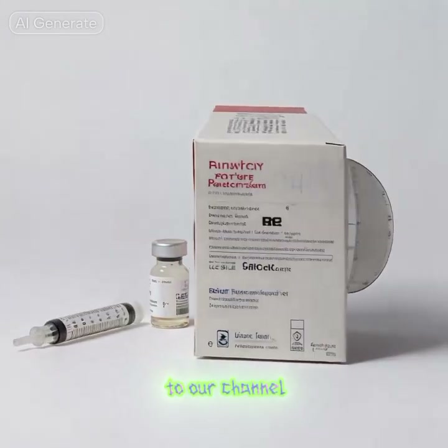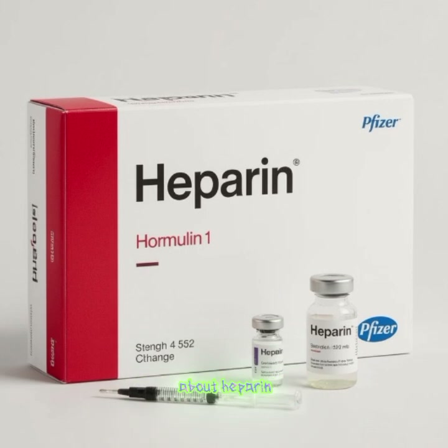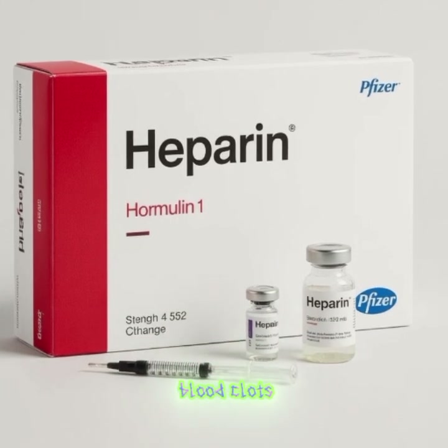Welcome back to our channel. Today, we're talking about heparin, a life-saving medicine that prevents blood clots.